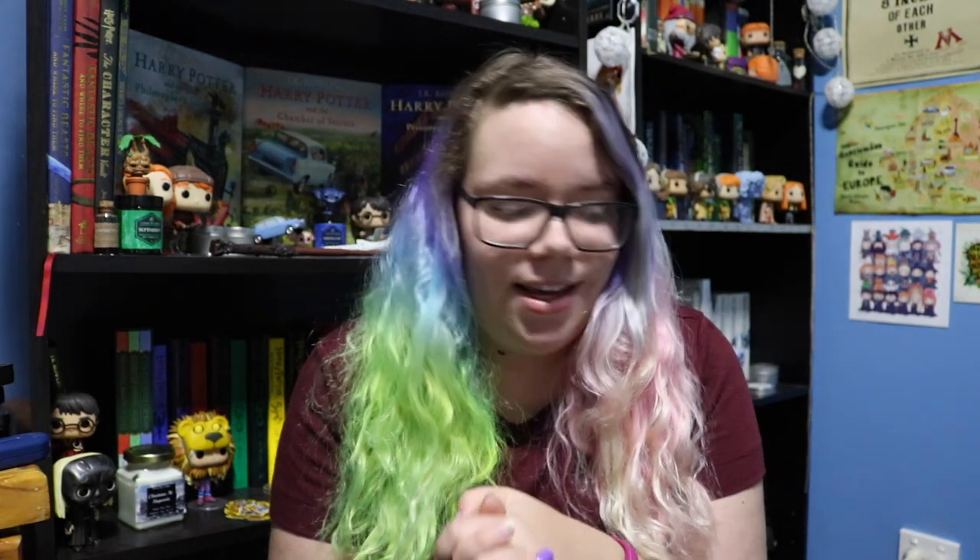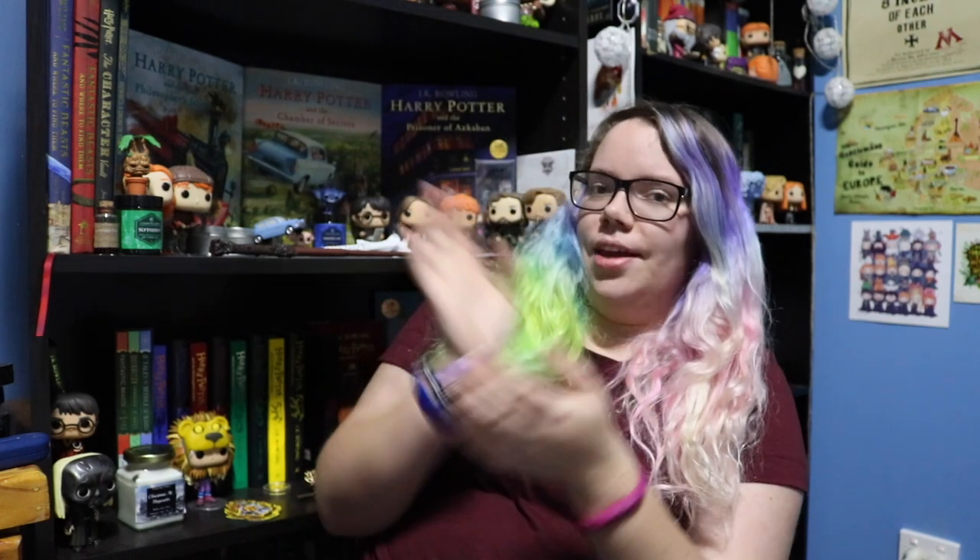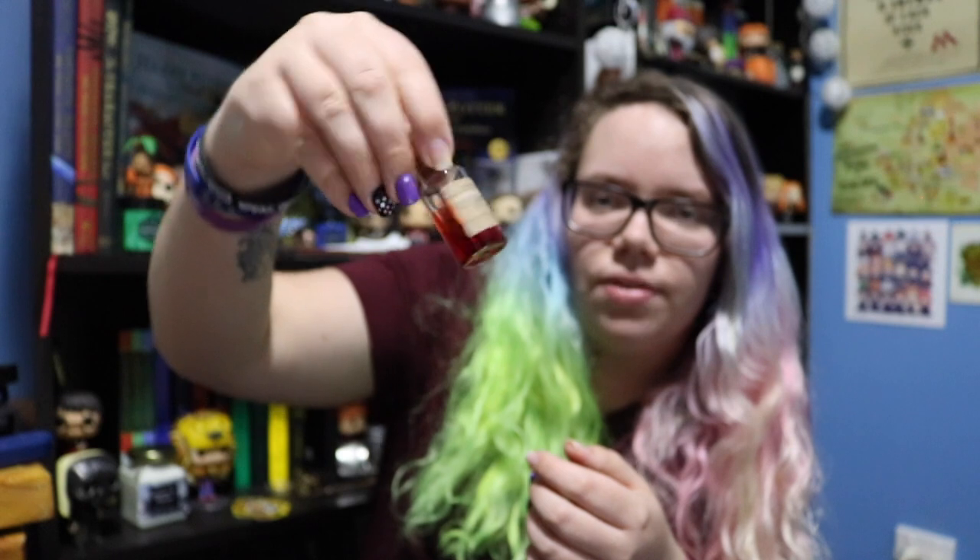The next question is do you have merch or any other decorations on your bookshelf? Yes, I do. I have everything from candles to bookmarks to Funkos to wands. Other random stuff that I got in subscription boxes — a lot of it's Harry Potter themed. I also have these little potion bottles that have got actual liquid in them that I made a few years back. There's a lot of stuff on my bookshelves, especially the Harry Potter ones.